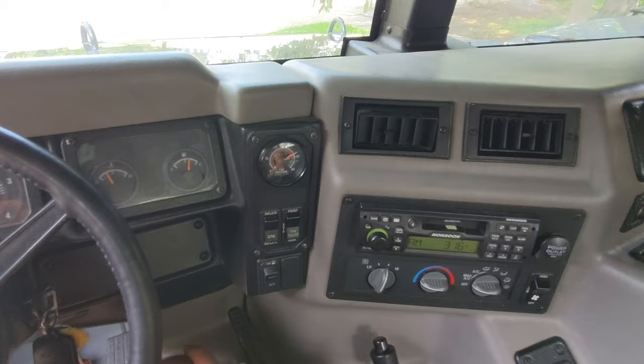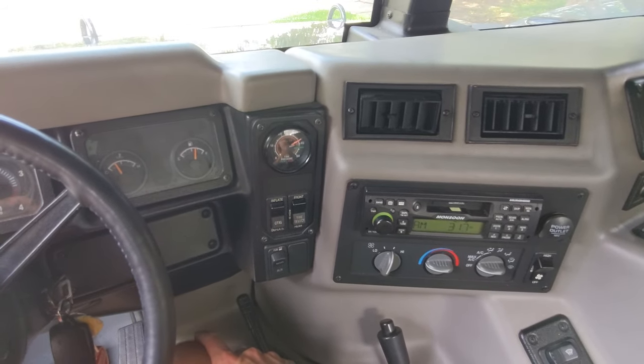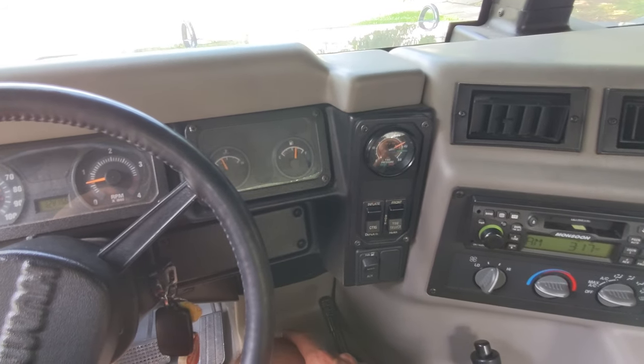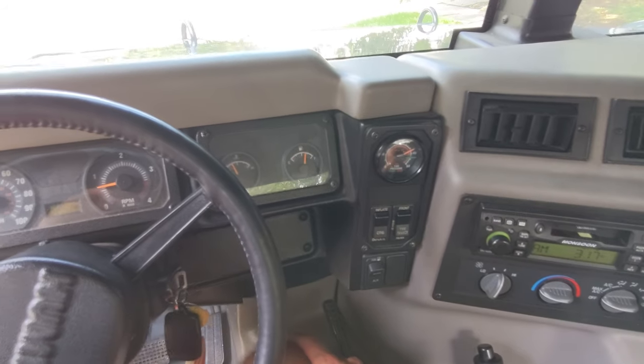We're going to go get this oil change done, let the engine warm up for a little bit, and then take this thing apart and show you guys the inside and outside of how that's done.